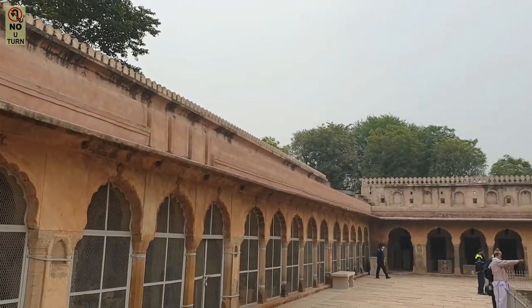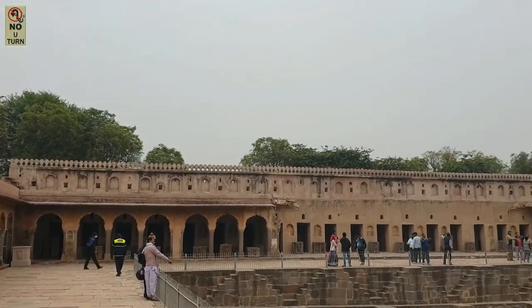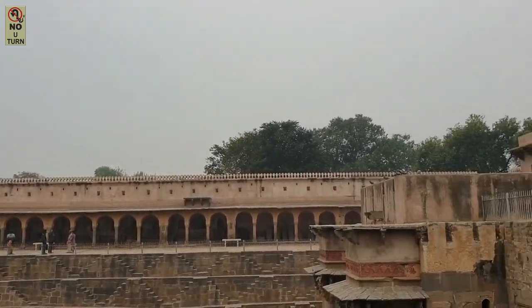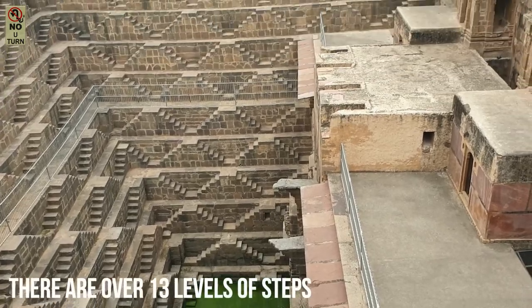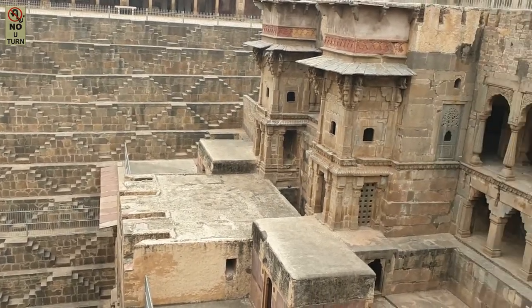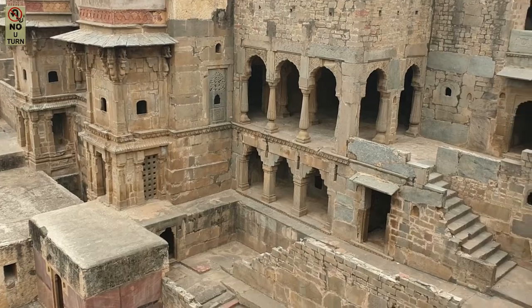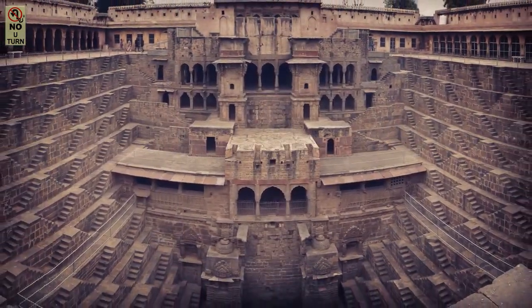This structure is also lined by beautiful corridors on all three sides with arc design. The most beautiful part is the geometric symmetry and the precision with which these steps have been replicated. And when light plays with this structure, the shadows cast around give you the most cinematic and picturesque views that can ever be.